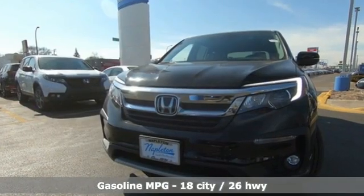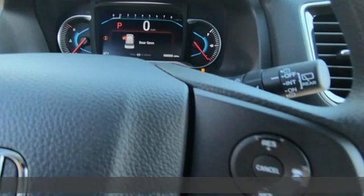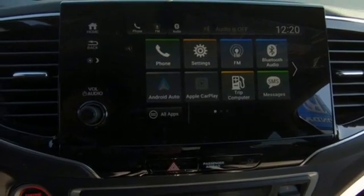It boasts an impressive list of features like these: V6 engine, dual zone climate control, streaming audio, configurable instrument gauges, and front heated bucket seats.